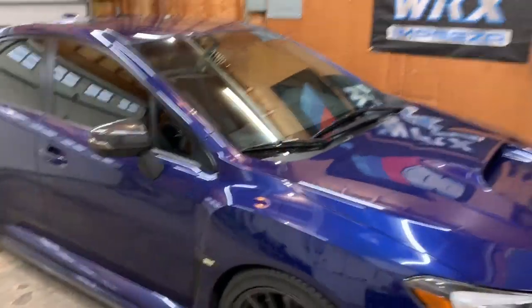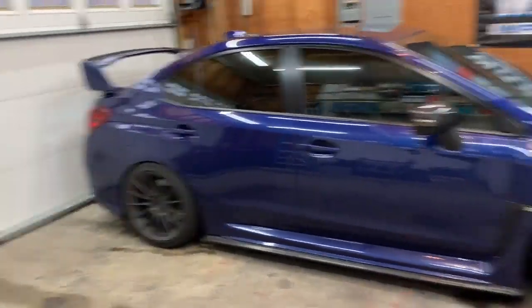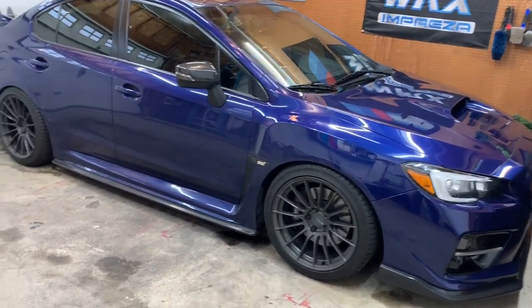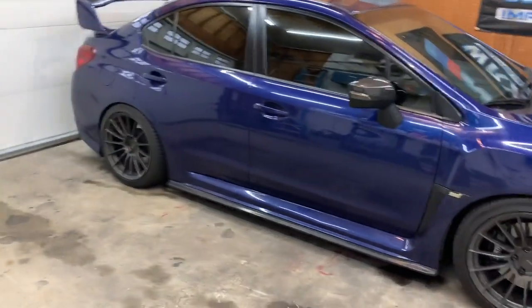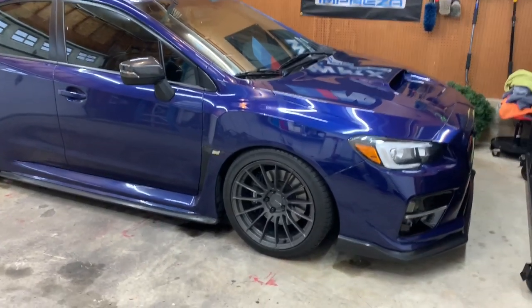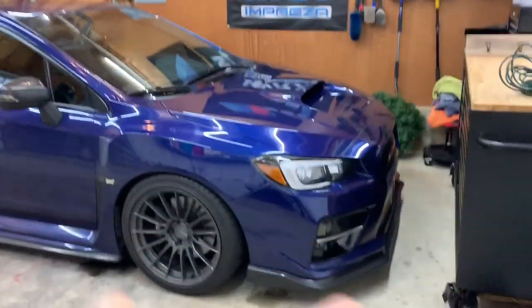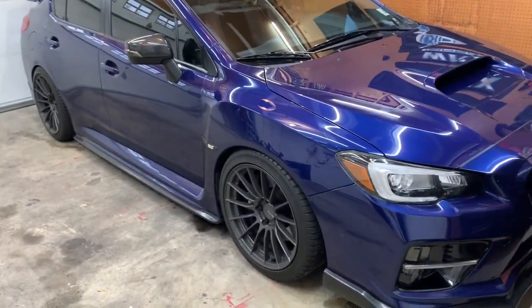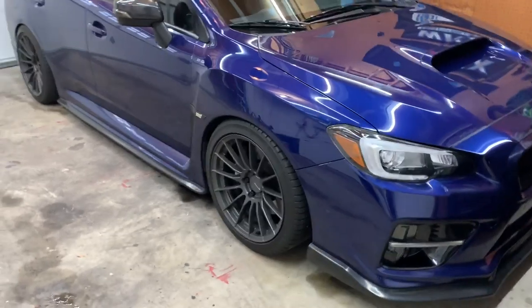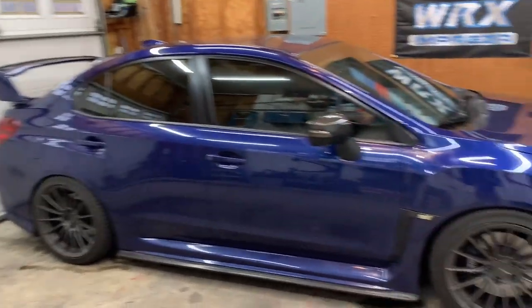Those are my top five favorite mods. To summarize: wheels, suspension, exhaust, a steering wheel, and a tune. These are pretty big-ticket items, but doing those five things will completely transform your car — it'll look better, perform better, drive better, and feel better. If I could only do those five and leave everything else stock, I would.